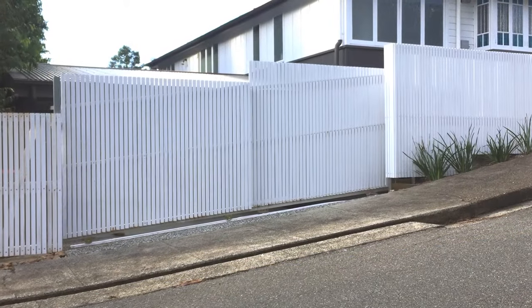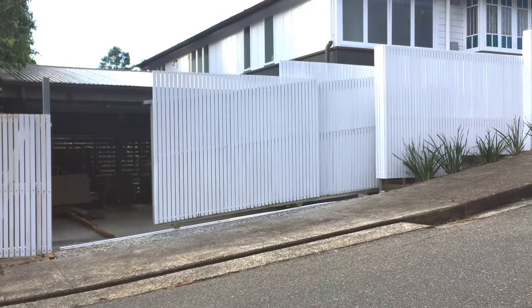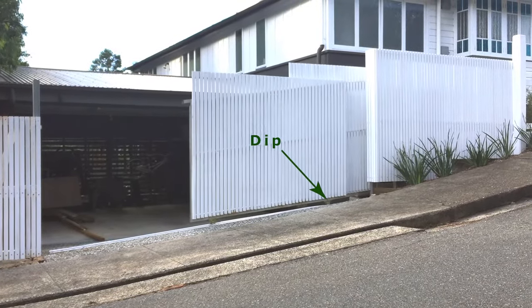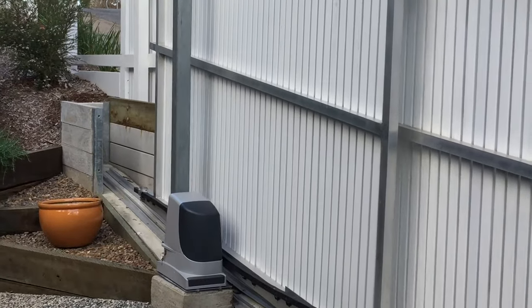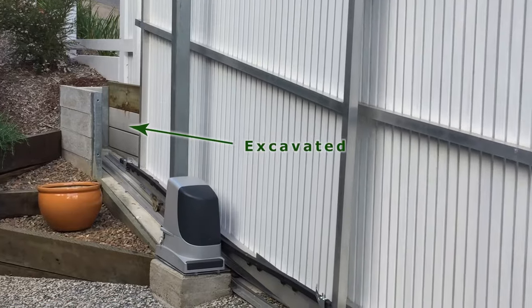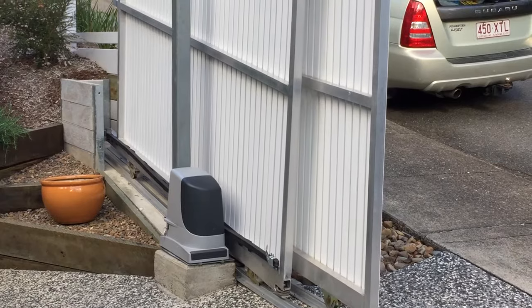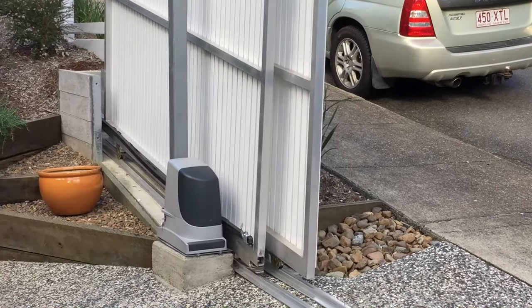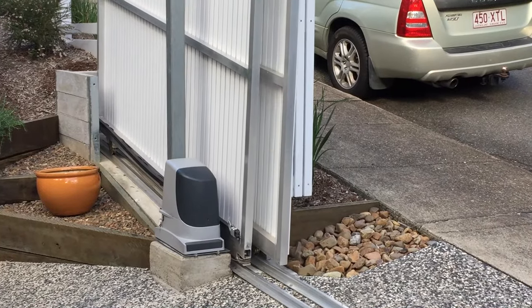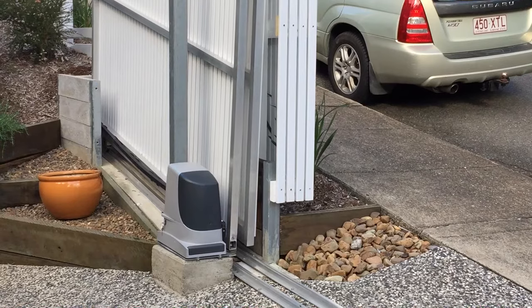The next gate is also on a steep slope, but this one dips off to one side. Where the gate opens had to be excavated. A telescopic gate was used here to reduce the cost of excavation, and because it could ride over the dip better. This gate has painted hardwood palings screwed to an aluminium frame.